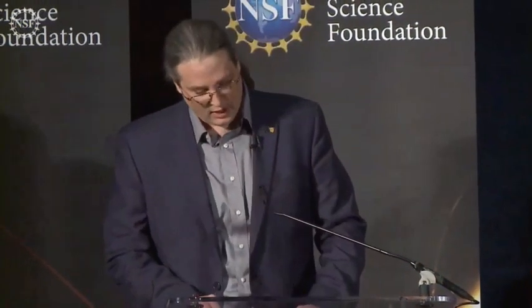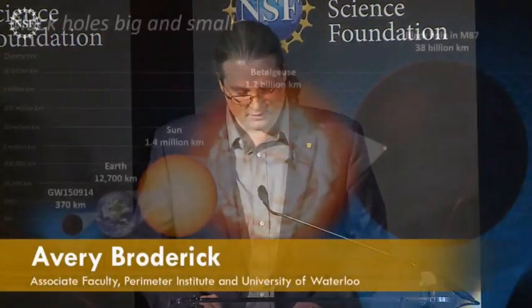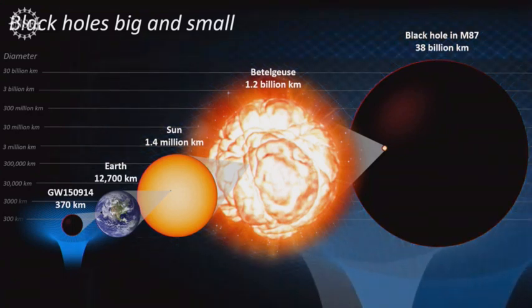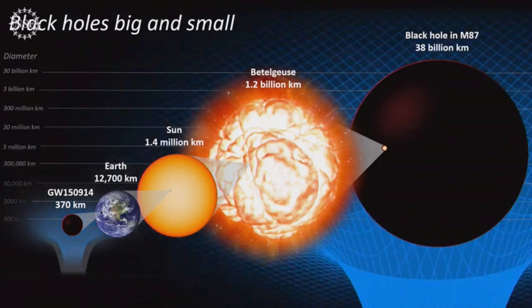Today, several complementary windows have opened upon black holes. Science fiction has become science fact. Together, two of these windows — the EHT and LIGO, which reported the first detection of gravitational waves a short three years ago — have verified another key prediction of Einstein's theory of gravity. Despite varying across a factor of billion in mass, known black holes are all consistent with a single description. Black holes, big and small, are analogous in important ways. What we learn from one necessarily applies to the other.